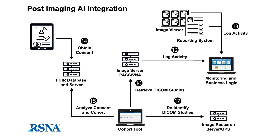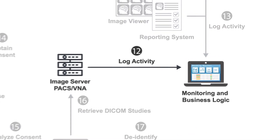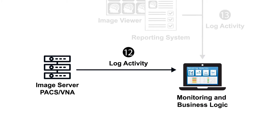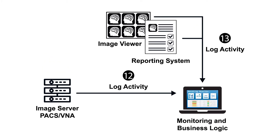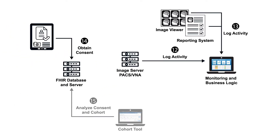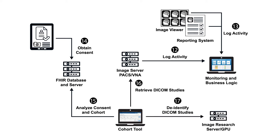Ongoing monitoring is necessary to verify that AI is performing as intended. Systems employing the IHE Standardized Operational Log of Events, or SOL profile, can track the impact of AI on metrics such as report turnaround time. Once patient consent is obtained, sites should use their own data to validate algorithms, taking steps including image de-identification to maintain patient privacy.